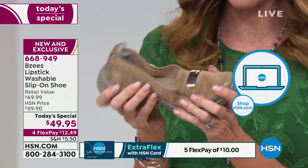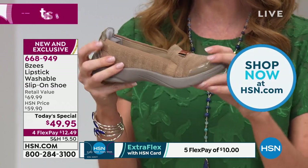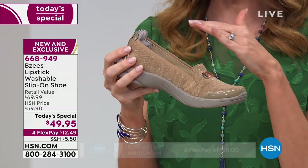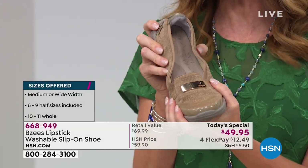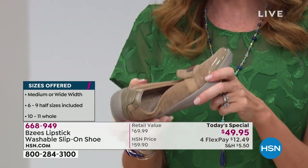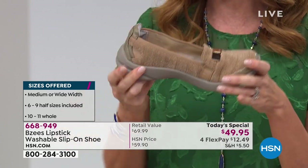Order your true size. Sizes 6 through 9 have half sizes — 6½, 7½, 8½, 9½ — and then 10 and 11 are whole sizes. We do have wide widths and medium widths as well. Look at the stretchability — if only you could feel how lightweight these are.